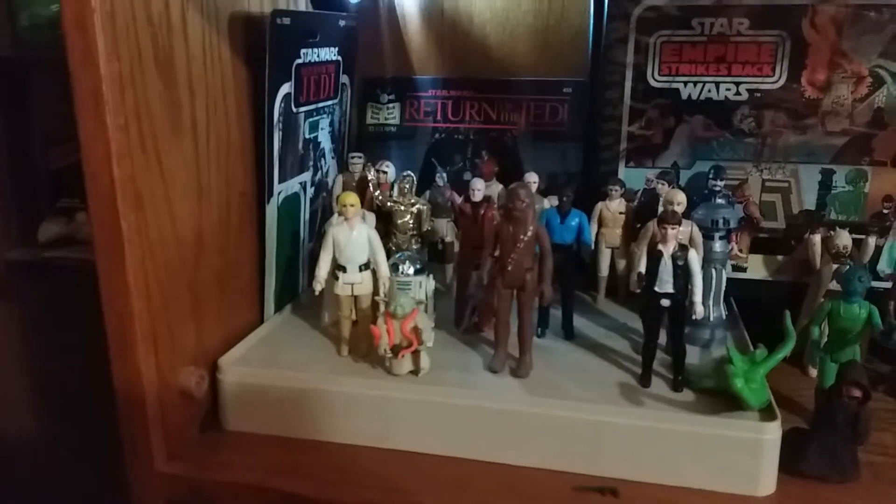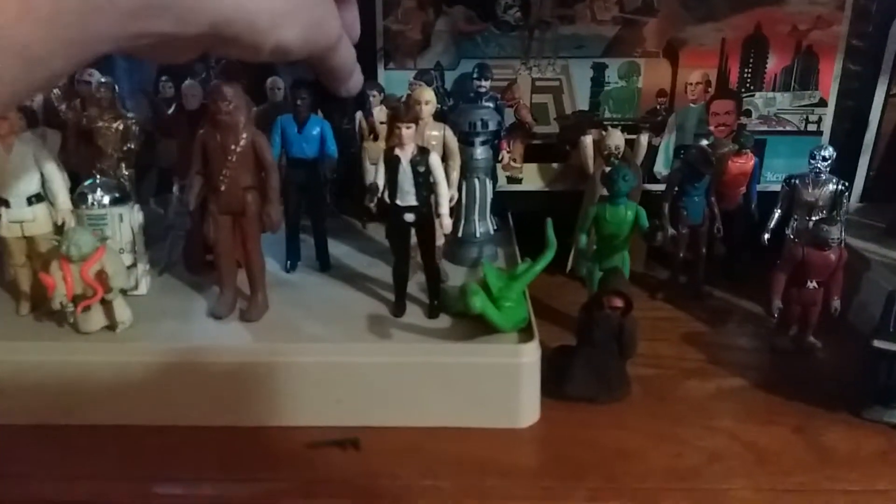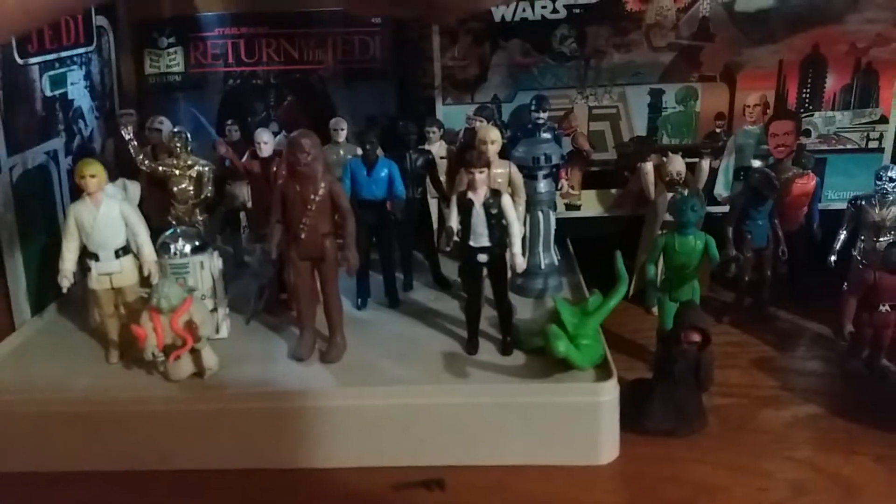There's now my complete Yoda and let's add the Bespin Security Guard, the second one. Now I have both versions.